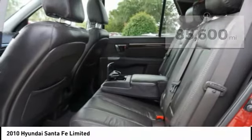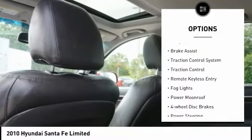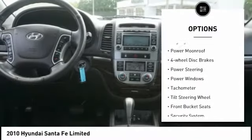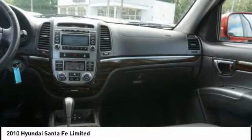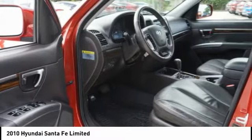Here are some of this vehicle's great options: tire pressure monitoring system, electronic stability control, alloy wheels, brake assist, traction control, remote keyless entry, fog lights, power moon roof, four wheel disc brakes. Come see the car for yourself.